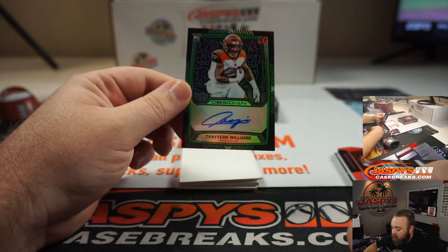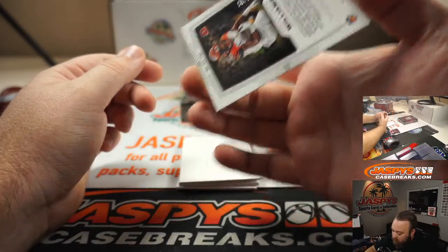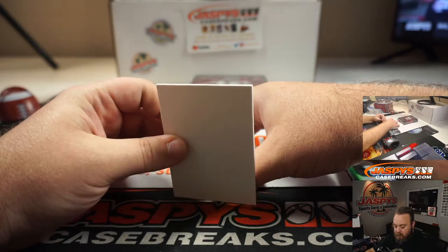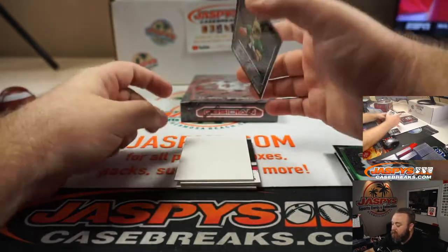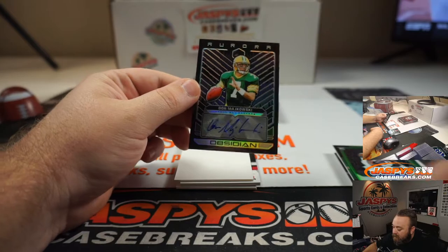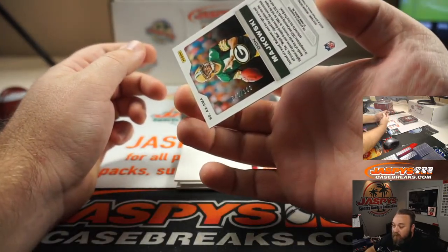Rookie auto, Travion Williams for the Bengals, numbered 20 of 50. Aurora auto, Don Majkowski — classic quarterback for the Packers — numbered 42 out of 100.